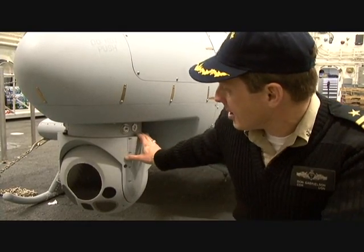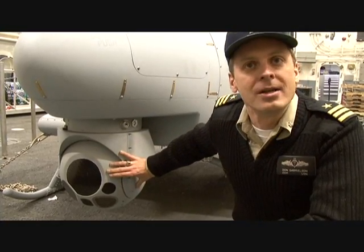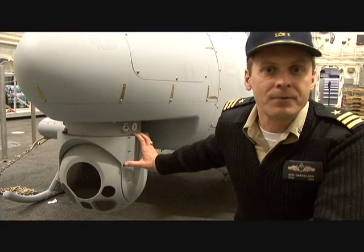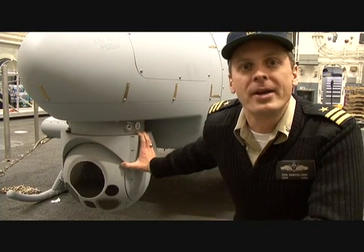This sensor that's on the chin right here has a mix of different capabilities, including optical and infrared, so that we can see what's happening out there.